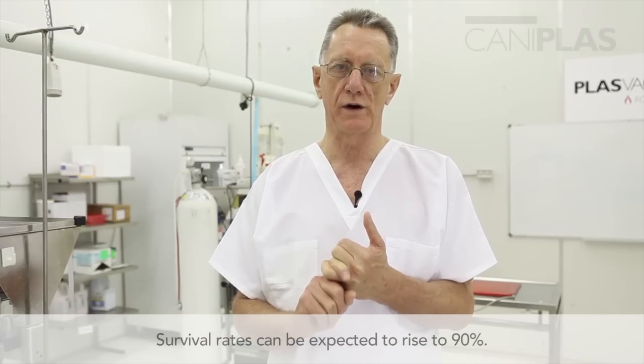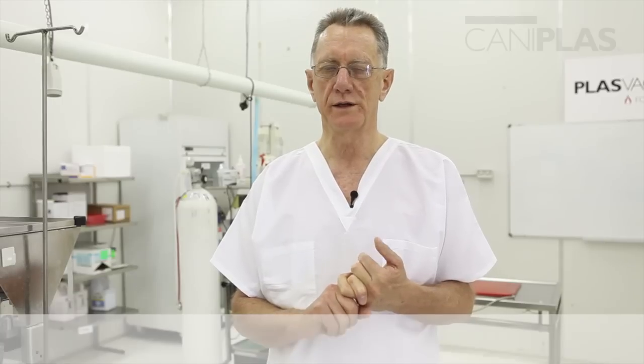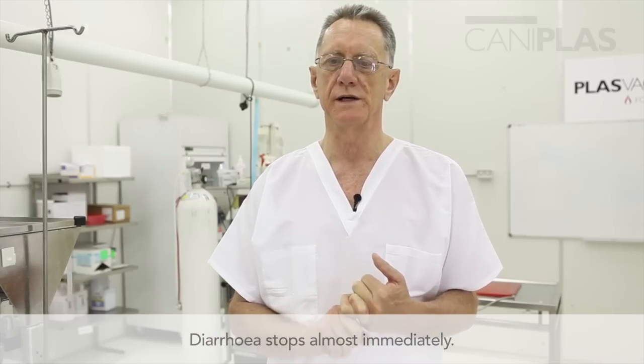Survival rates with treating canine parvovirus with CannypPlas can be expected to raise to about 90%. Common treatment modalities of saline, antibiotics, anti-inflammatories, and anti-vomiting agents usually deliver survival rates in practice of 70 to 75%. The other advantage you'll see when you use CannypPlas to treat canine parvovirus is that the diarrhoea stops almost immediately. In fact, the only indication for a repeat treatment with CannypPlas is if the dog passes diarrhoea more than two hours after the first dose.